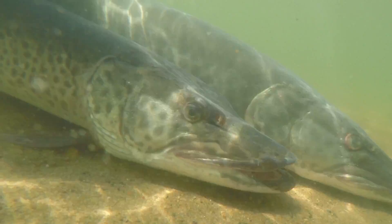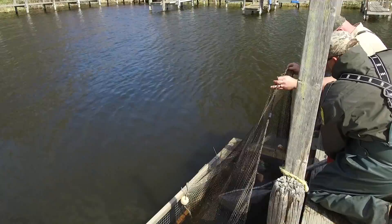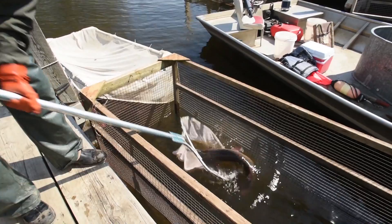We've been at this for about a week now. What we do is we go into Millers Bay, set trap nets. Fish will come in during the night looking for warm water, run into those trap nets, and then we check them the next day and pull the fish out.